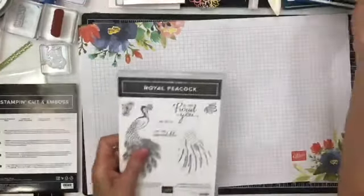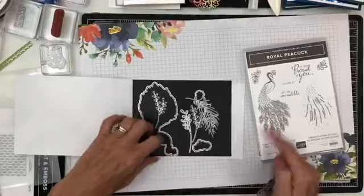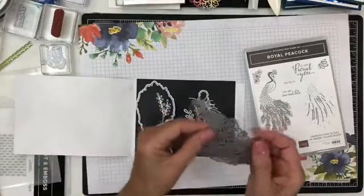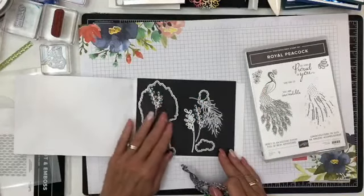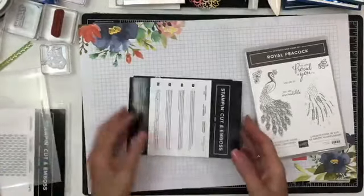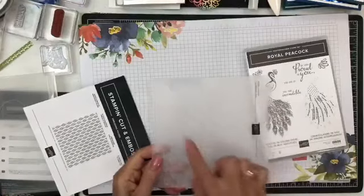I forgot to show you the stamp set — getting ahead of myself. The beautiful dies. There are two dies: you stamp with this one and then this die cuts it out, and then there's another real intricate die you'll see me use. And then of course there are some other ones — little peacock feathers for the flowers. Also in that suite is the Beads and Baubles, which kind of look like the peacock feathers.